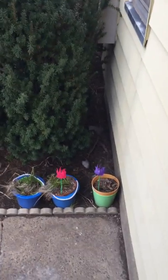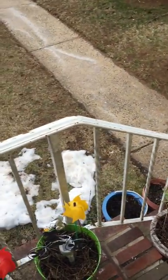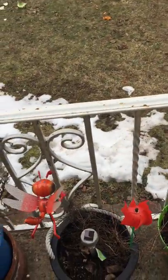I added some more windmills — tulip windmills. I got all the colors now: red, yellow, orange.